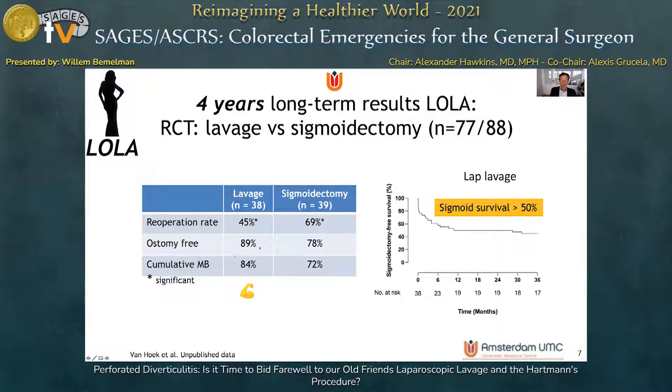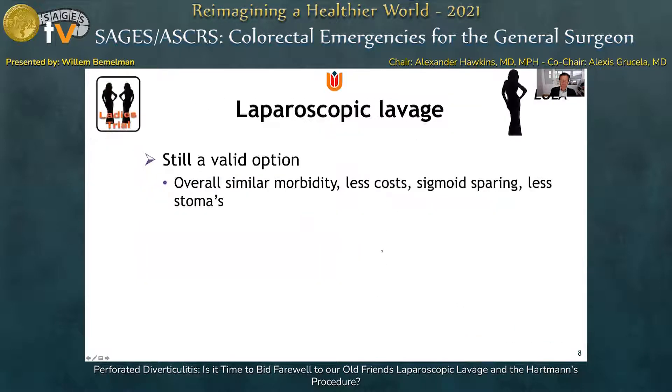The ostomy-free percentage was significantly better in the lavage group — almost 90% versus almost 80% — and the cumulative morbidity rate was similar between the two groups. The laparoscopic lavage group was associated with sigmoid survival of more than 50%, meaning more than half of these patients still had their sigmoid in situ on the long run. Laparoscopic lavage remains a valid option as it is associated with overall similar morbidity, less cost, sigmoid sparing, and fewer stomas.